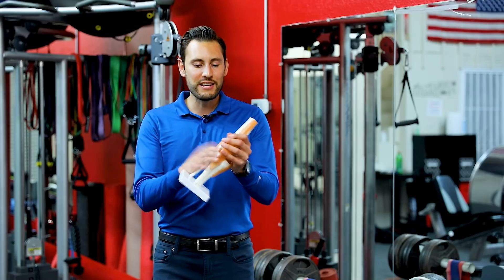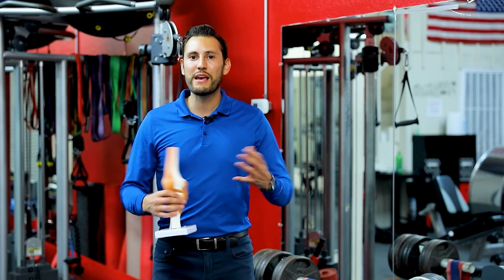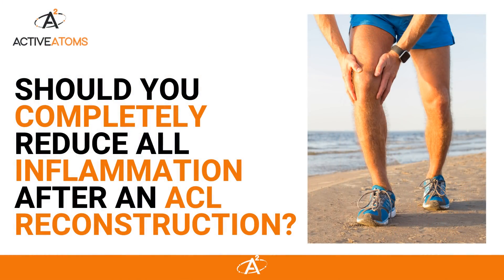My name is Mark Robinson and I help people recover from injuries like ACL tears, meniscus tears, and knee osteoarthritis and other musculoskeletal injuries. So you may be wondering if you should completely reduce all inflammation after an ACL reconstruction.